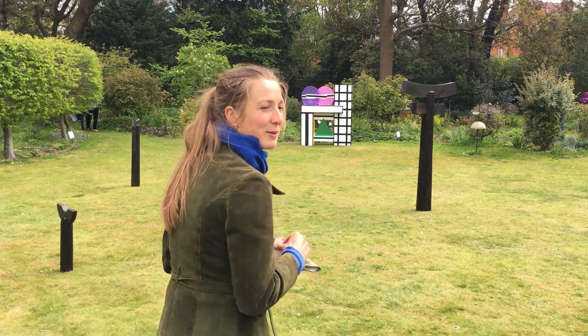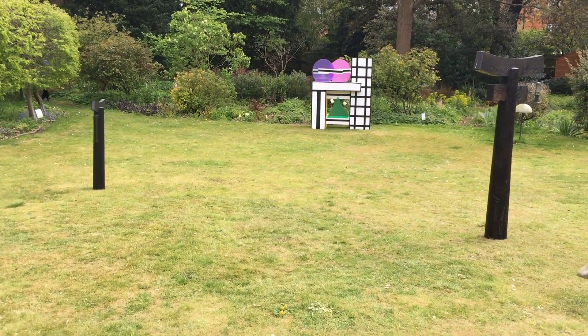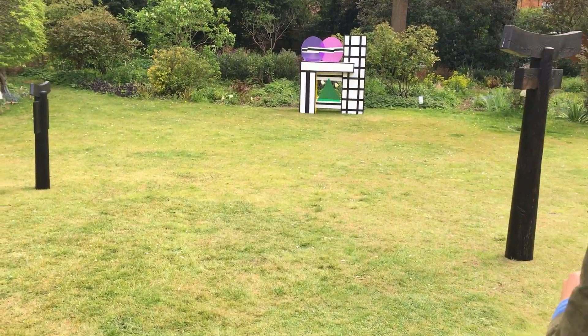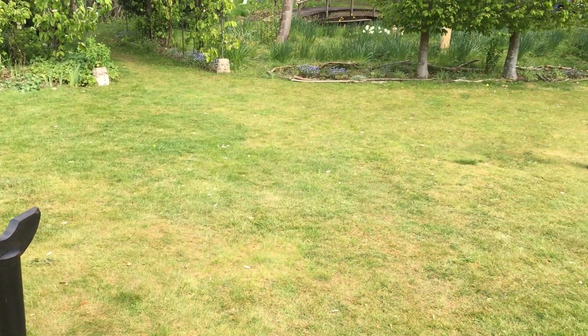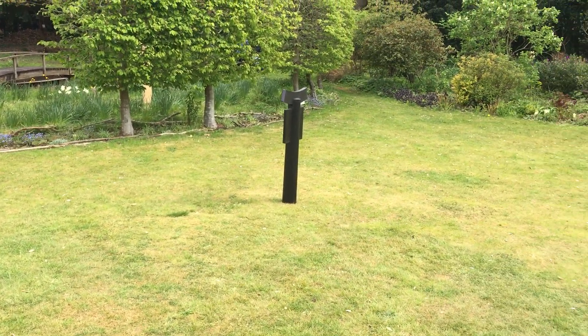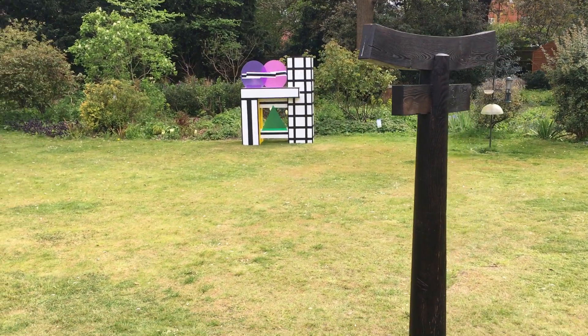As we come across the lawn at Bell House we have some pieces by Augustus Stickland. Some very interesting processes here — we've got some burnt oak and ebonised sycamore or oak, can't quite remember what material.